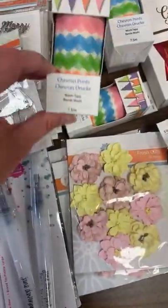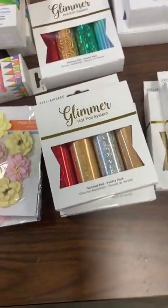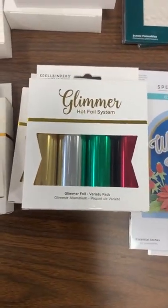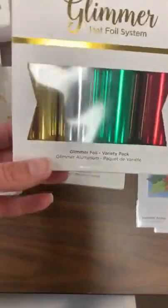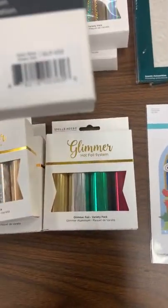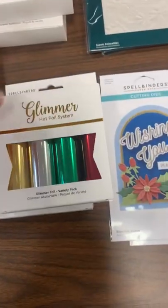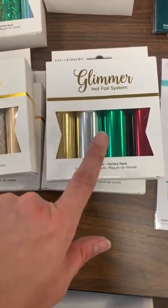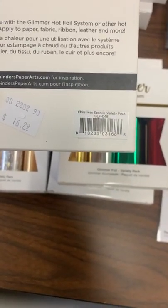We got in some fun flowers, some great little Merry Christmas clips — how fun are those! We also got in some chevron washi tape and glimmer packs. These are selling like hotcakes — the big packs of glimmer — so I really upped the order this time and got more in.